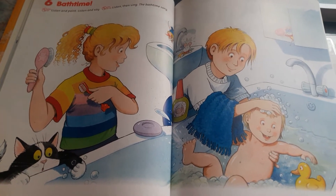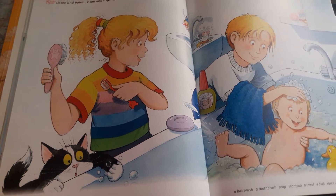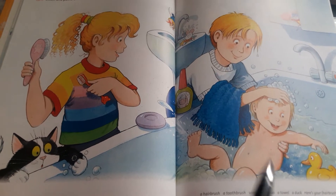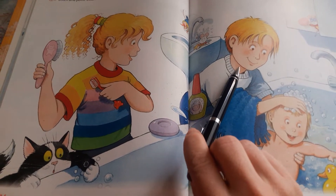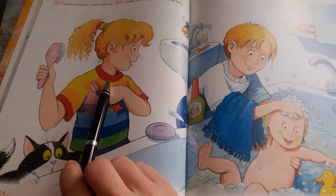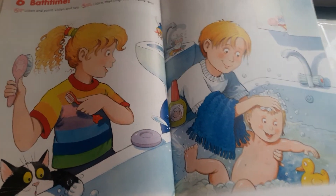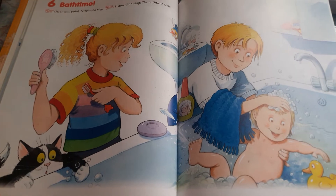Tak a teď si zaspíváme jednu písničku. A před písničkou, aby vás nalákala, pustím co si vůbec Polly s Jackem u toho koupání povídají. Children, tell me - who's this? Yes, it's Daisy. And who's this? Right, it's Jack. And who is this? Yes, it's Polly. And who is watching? Yes, it's Otto. Let's start - class book listening 21, listen.